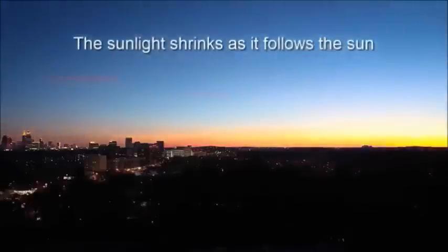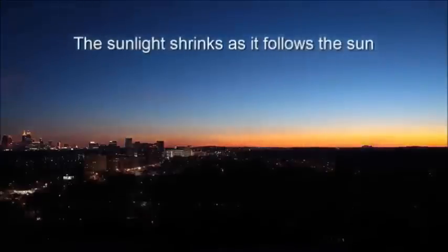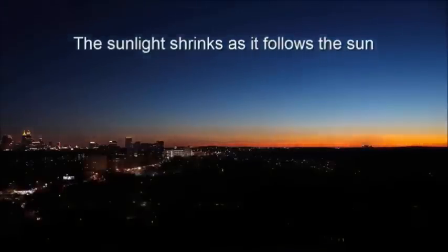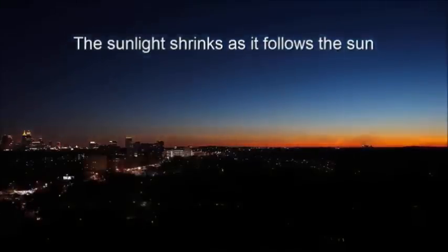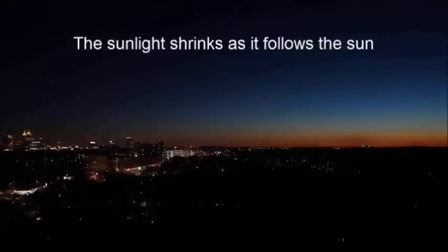These next three slides, the sun is almost set already behind the horizon, but watch as the sunlight shrinks and follows the sun. It's definitely a locally illuminating sun, not far away, not very big, and definitely not 93 million miles away.